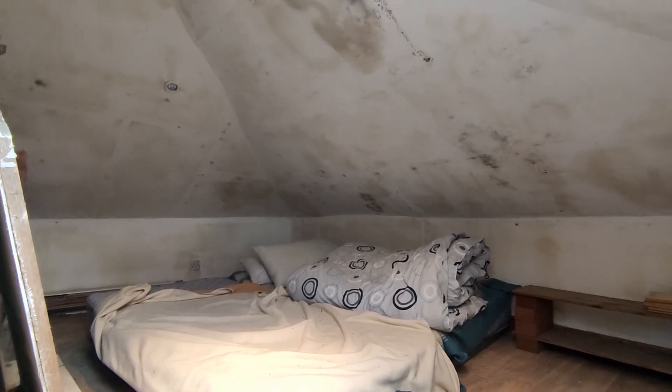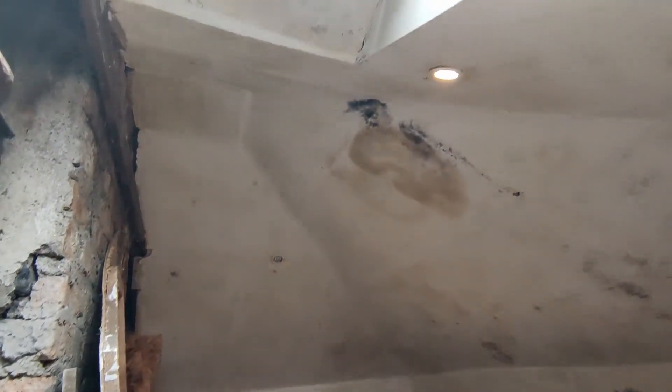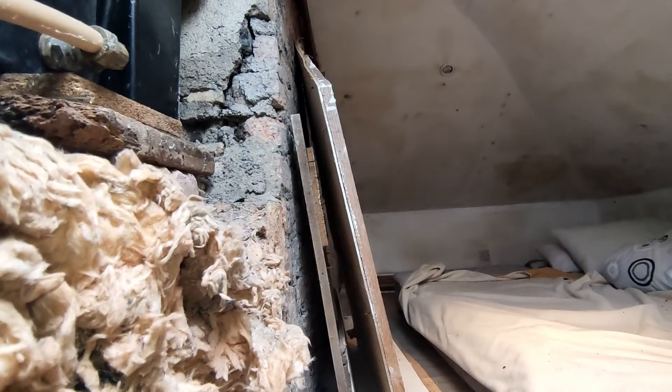But if it is fixed up and we replace all this, I think this will make quite a nice sleeping space. It's just about tall enough in the very centre to stand up in, but not much. It's a room for sleeping in, not really for living in.